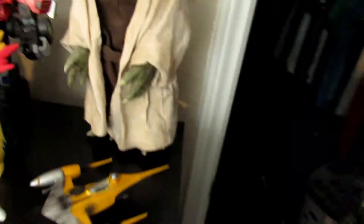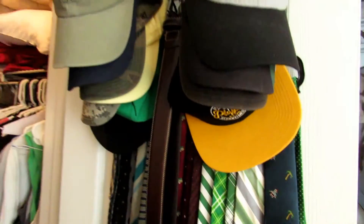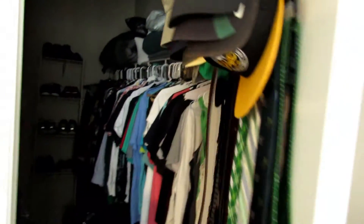In my closet, nothing too special - there's not a lot of light in here. All my clothes, shoes in the back, jerseys, a lot of storage because anything I can't find a place for I throw in one of these bins. Back here I've got my cosplay costume that I wore for the Force Awakens premiere. Eventually maybe I'll do some cosplay videos or funny skits. All my clothes, my hats - I actually love hats but I don't wear them in videos because I don't think it looks very professional.